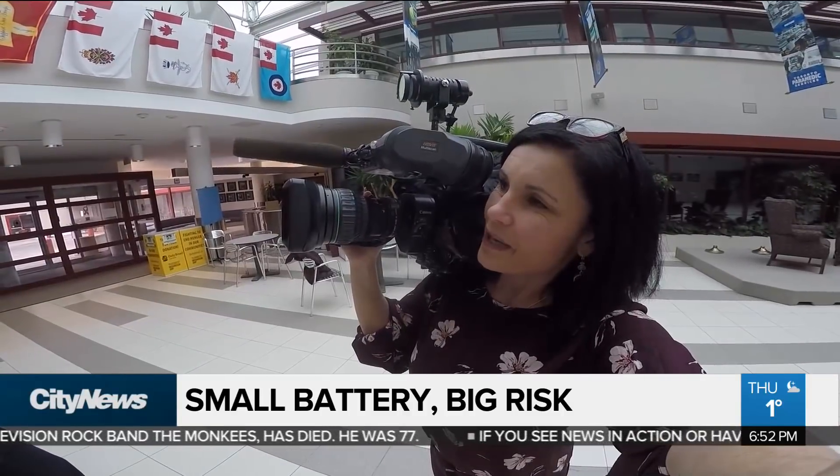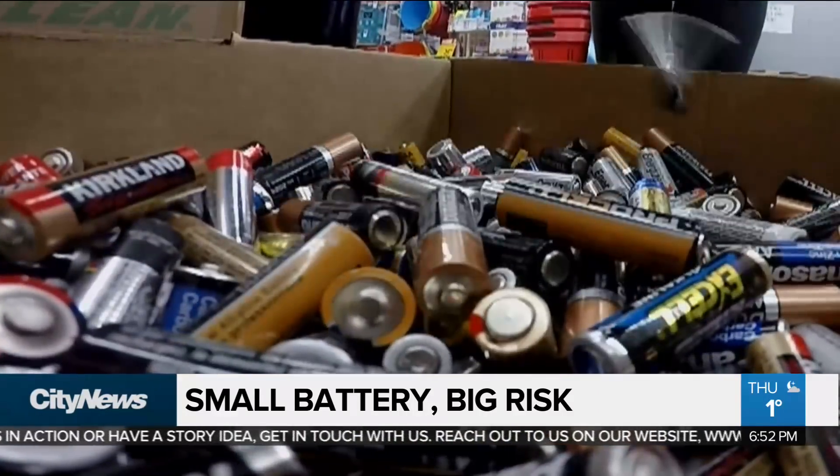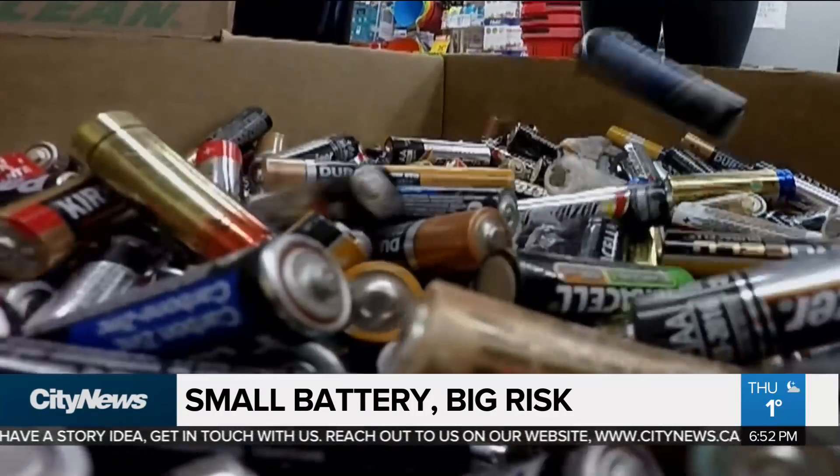What about things like AA, AAA batteries, where their positive and negative aren't right there together, but they could still pose a problem? It's the same risk if you have a pile of those batteries together in a bag — they can come into orientation and contact and create the same problems.